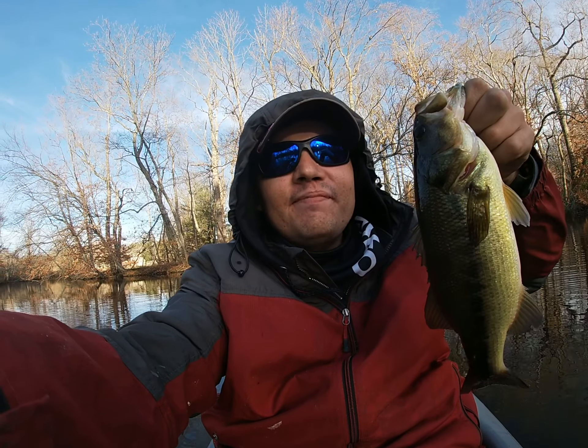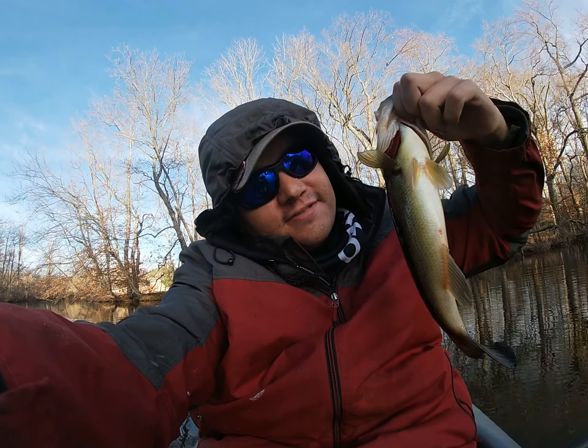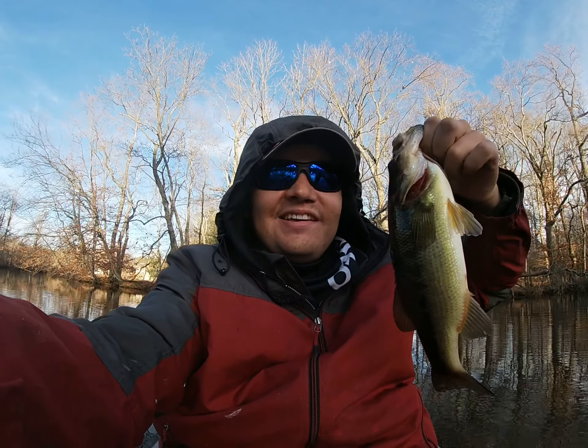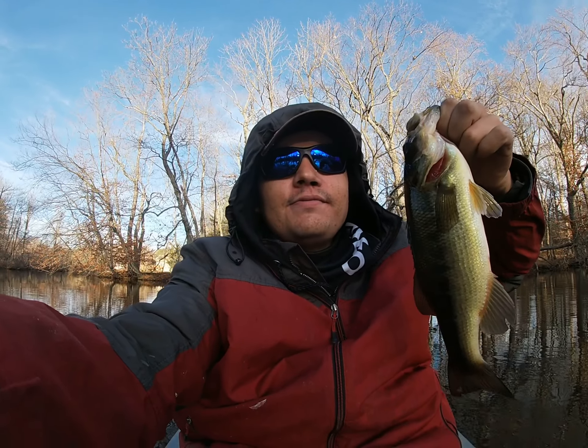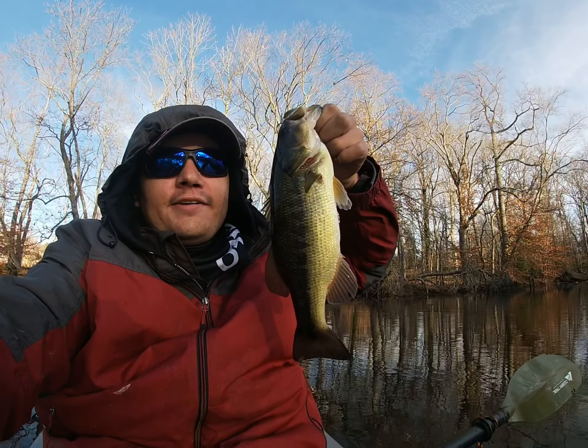I wish I had my chest mount so you guys could have seen the action. Glad he didn't get off because I've been having a lot of fish get off today. I can't get mad at the activity, but I should be landing these fish — you know, that's fishing. Glad I got this guy. Very cool.